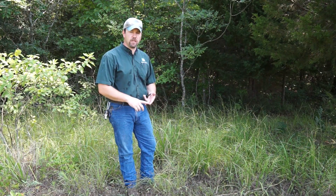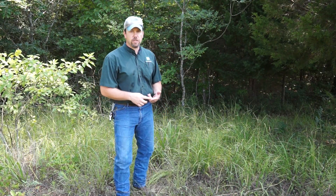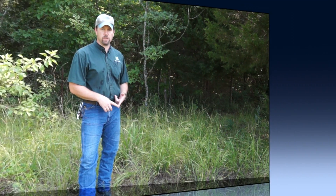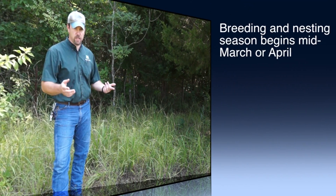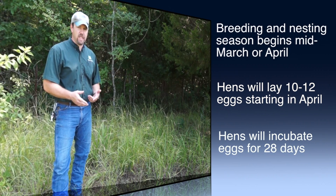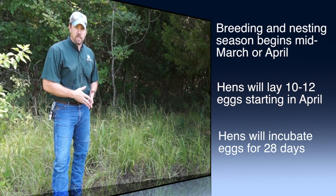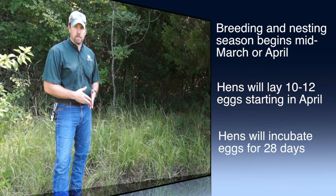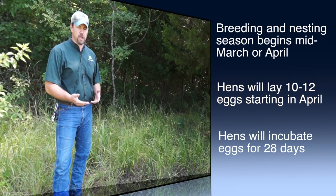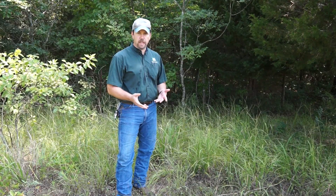You need nest site habitat and brooding habitat for these turkeys. The nesting season for eastern turkeys runs from March to late April most of the time. A turkey will start laying eggs as early as mid-March, sometimes early March. She'll lay a clutch of between 10 to 12 eggs — usually over a two-week period, about an egg a day. Once the last egg is laid, she starts incubation for about 28 days.